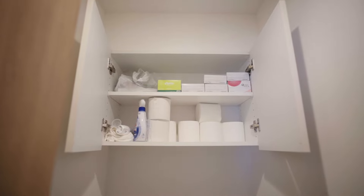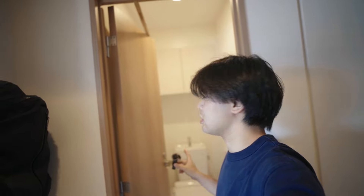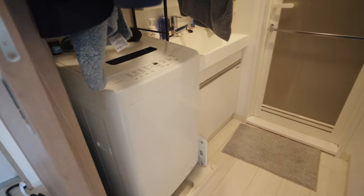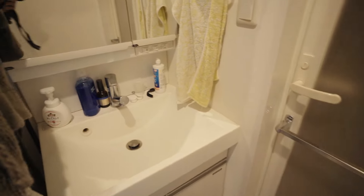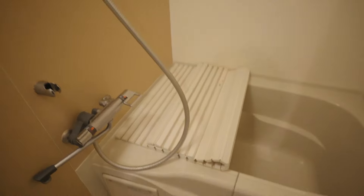On the top shelf right there, I have some toilet paper, tissue boxes, and cleaning supplies. And then moving on, we have our laundry machine as well as a sink, and right next to it, we have a shower with a bathtub.